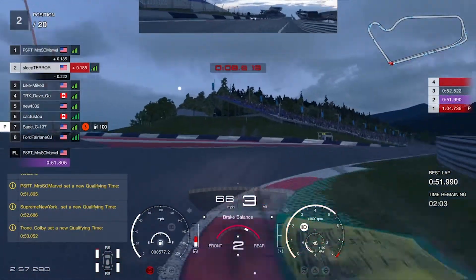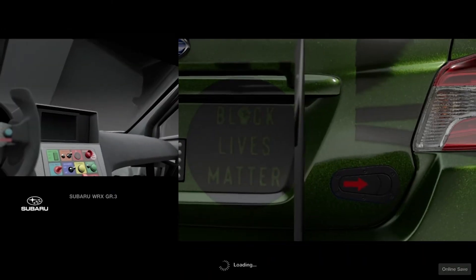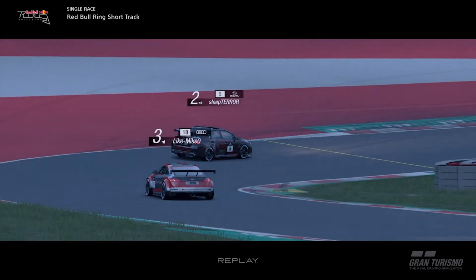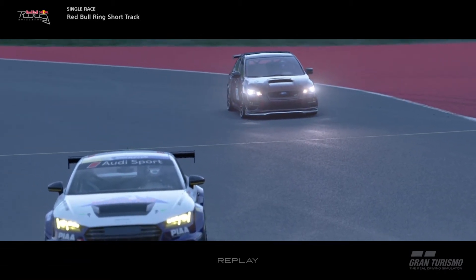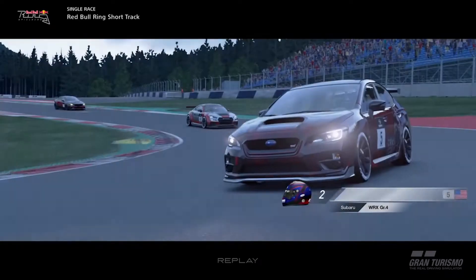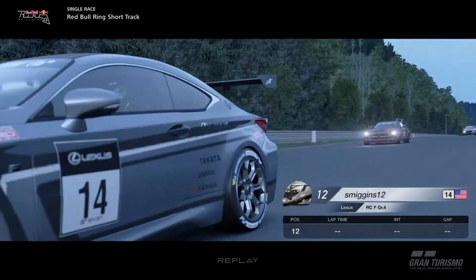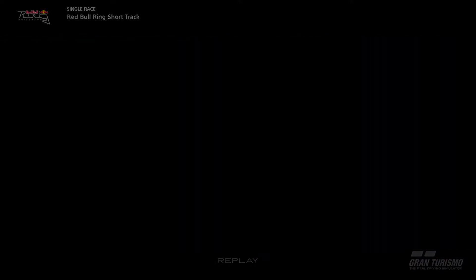That puts us in second place right now, so unless anyone in the next two minutes puts in a faster time, we should be starting second on the grid. Round one, new season — here we go. You can see we are second on the grid. Mrs. So Marvel is on pole position, racing for PSRT. We've got our updated livery for the season. TRX Dave will feature in the video, also ATK — we'll follow along with him to show what it's like being trapped in the middle of the pack — as well as Supreme New York and Edible Colombo. That rounds out the grid.